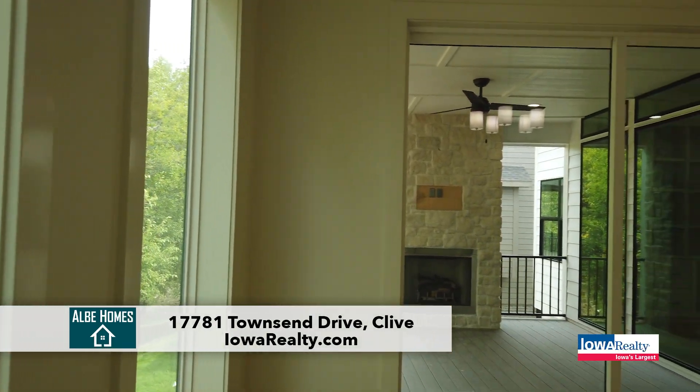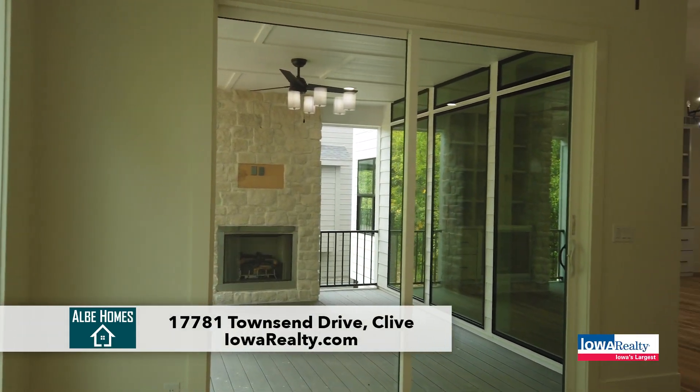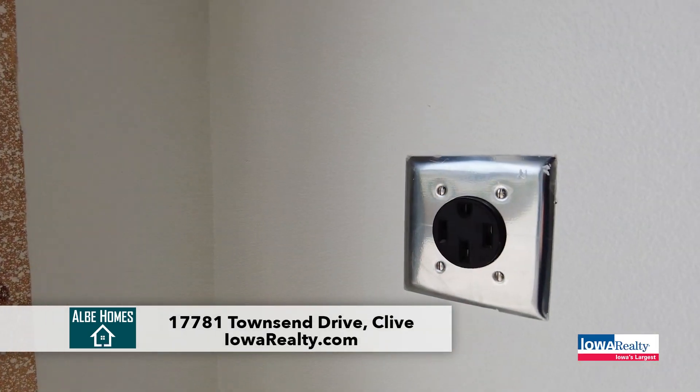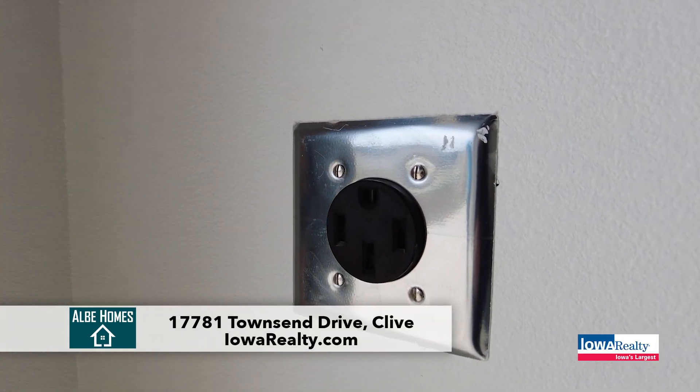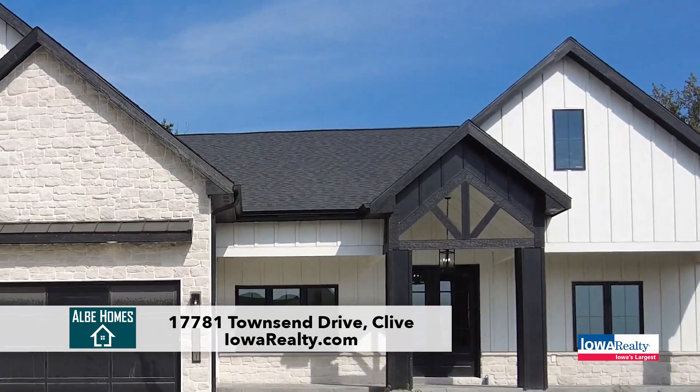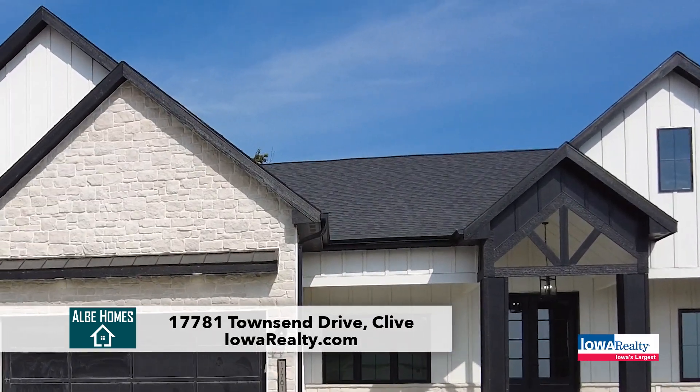This builder added a ton of extras that you don't necessarily see. One is an electrical outlet in the garage for your vehicles — for your new ride. And then also there are outlets up above for your holiday lights.